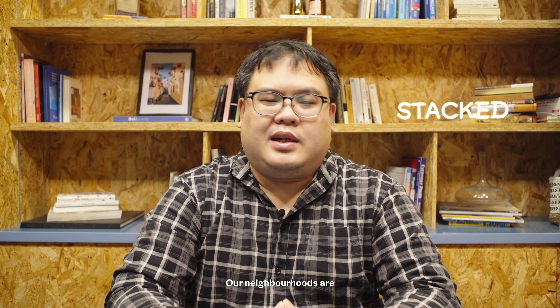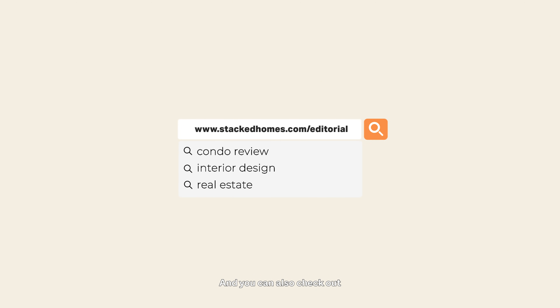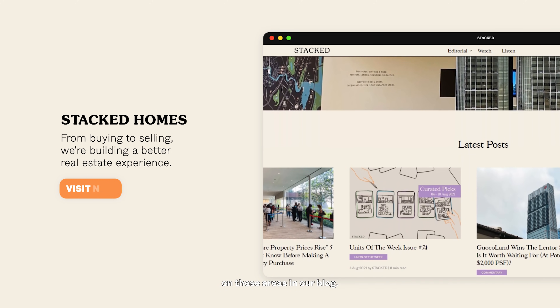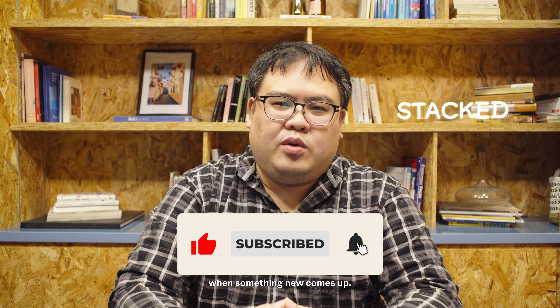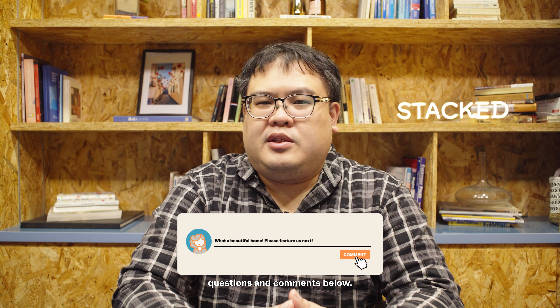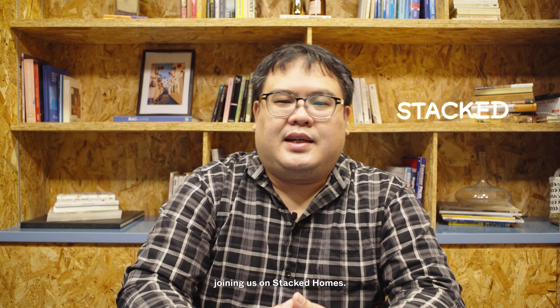Singapore's property landscape and neighbourhoods are always changing. For more on these developing areas, please follow us on Stacked Homes and check out more precise details on our blog. Remember to like, comment, and subscribe — that helps us give you notifications when something new comes up. Let us know what topics we should be covering next, and thanks for joining us on Stacked Homes.